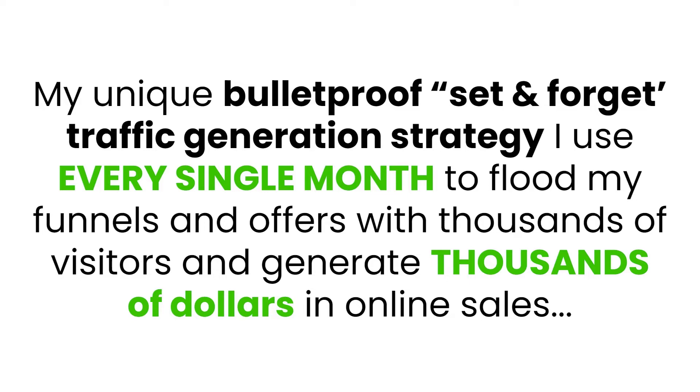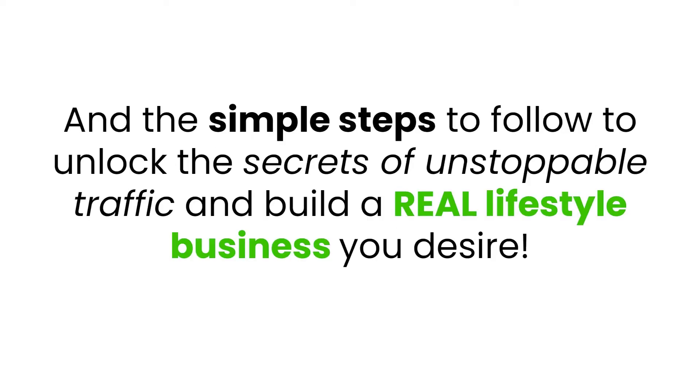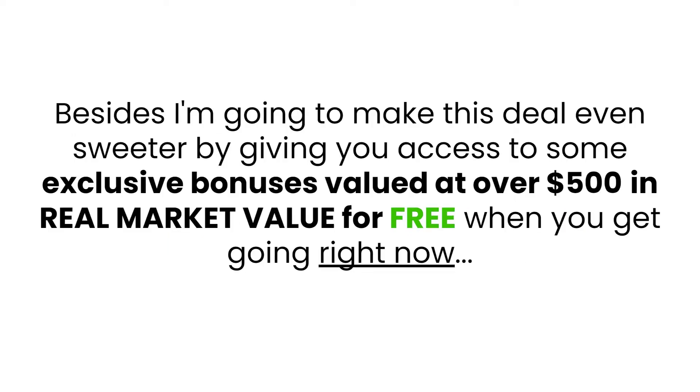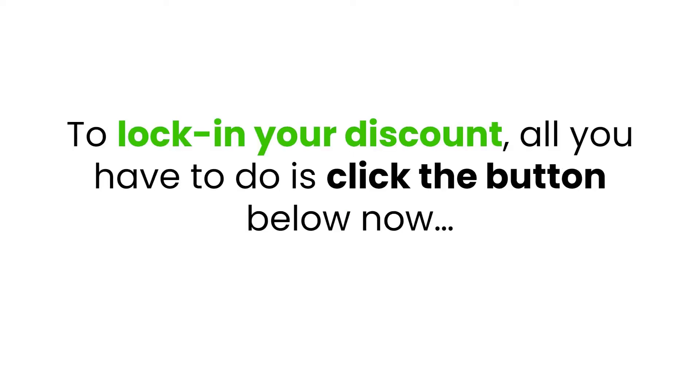Here are just some of the things you'll discover inside Free Traffic Shotgun: my unique bulletproof set-and-forget traffic generation strategy I use every single month to flood my funnels with thousands of visitors and generate thousands of dollars in online sales; why this strategy is different than anything you've ever tried; and the simple steps to unlock the secrets of unstoppable traffic and build a real lifestyle business. I'm also including exclusive bonuses valued at over $500 in real market value for free.